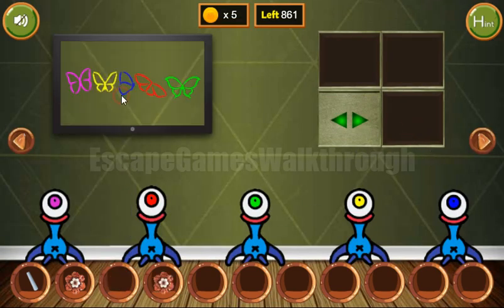Next let's turn on the TV. Here we can see colored butterflies — the sequence is pink, yellow, blue, red, and green. We get the flower and four more coins.